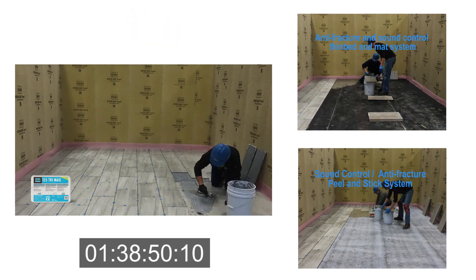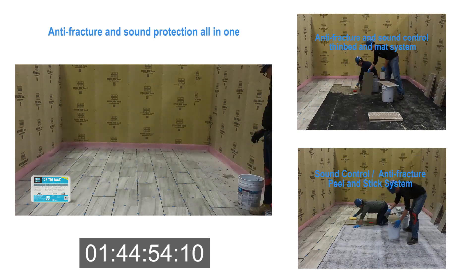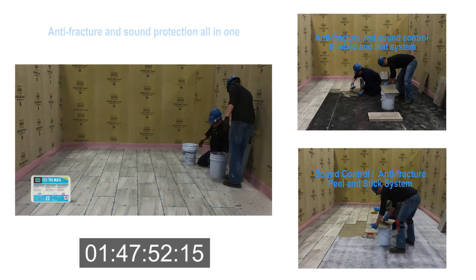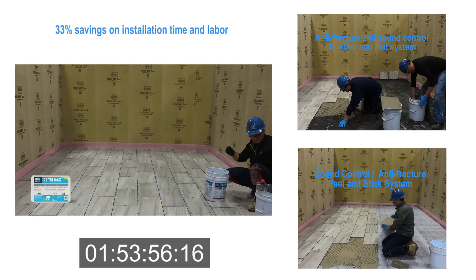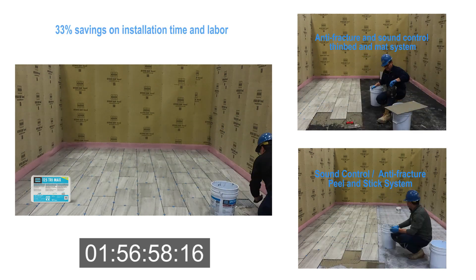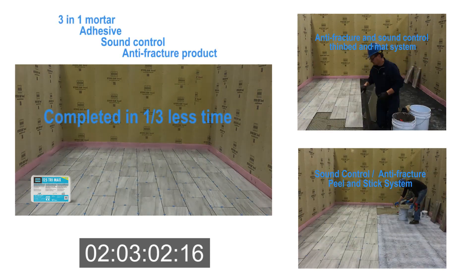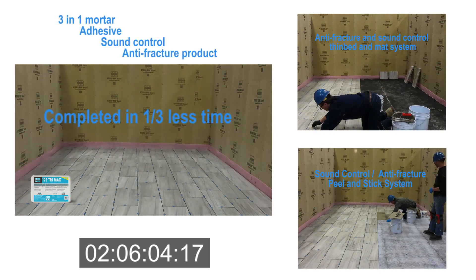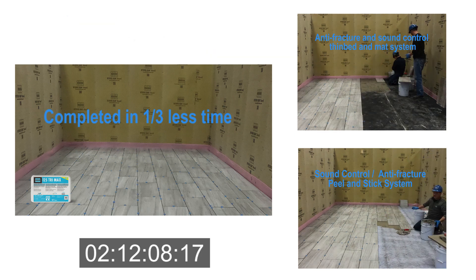125 Trimax provides anti-fracture and sound protection all-in-one — an easy-to-use thinset to install tile faster, reducing costs and saving labor time by up to one-third the traditional time. The industry's first 3-in-1 mortar acts as an adhesive, sound control, and anti-fracture product all-in-one. It is a high-performance, versatile, thin-to-medium bed mortar.